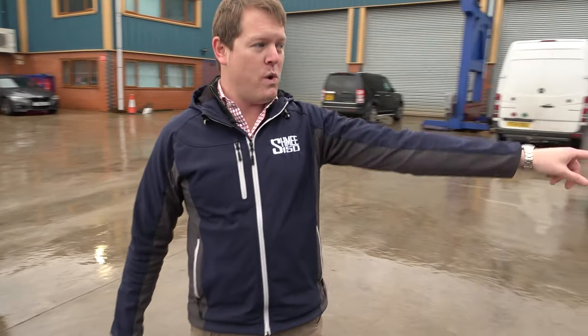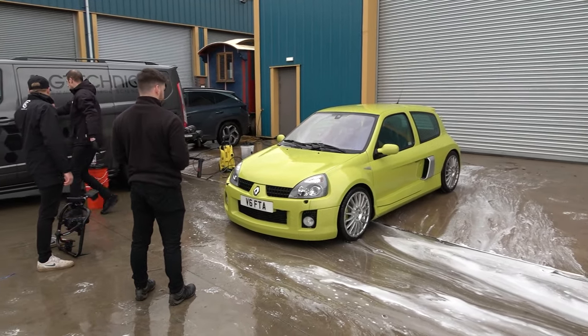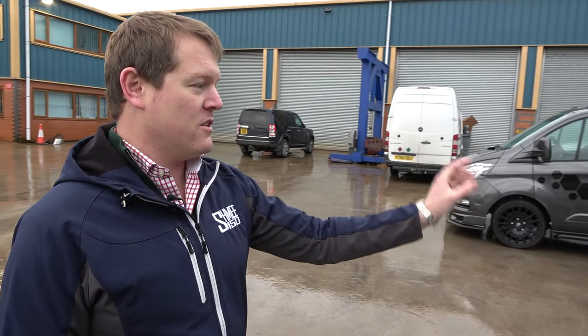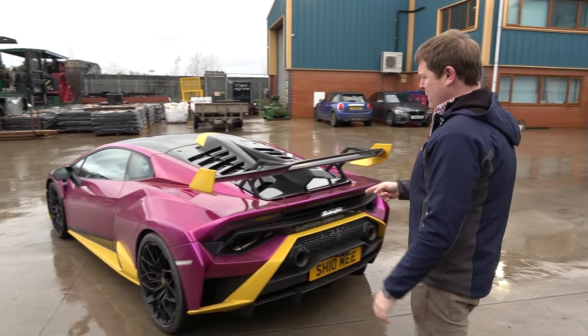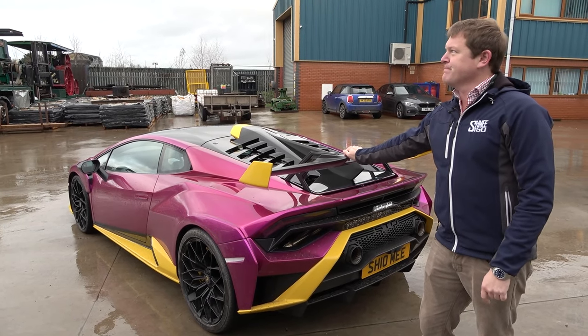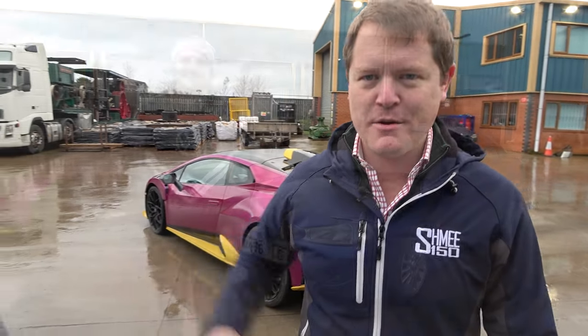We've actually come out today with the Clio V6 because Richard has a bit of history with Renault as well, and we're going to be talking about that. Plus the fact that I happen to have on the plate a quote from Jeremy Clarkson — Hammond, Clarkson and May back in those Top Gear era days — and that actually was a quote from when it was featured on Top Gear. I don't think we're going to bother cleaning this though, because with the 150-mile drive back home it's going to be a complete mess. Let's go find Mike.